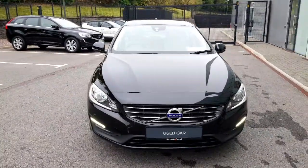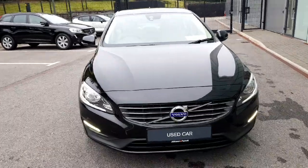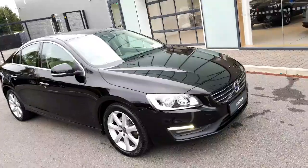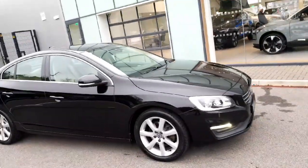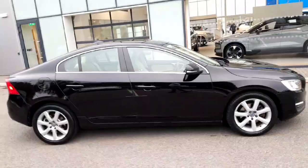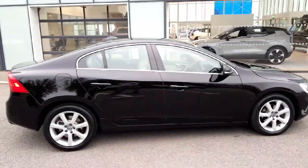On the front you can see we have our very distinctive LED daytime running lights down low in the front bumper. Gives the car great road presence. Coming around to the side we have our 17-inch silver-bright alloy wheels and chrome trim around the glass on the car. As you can see the car is in very good condition.